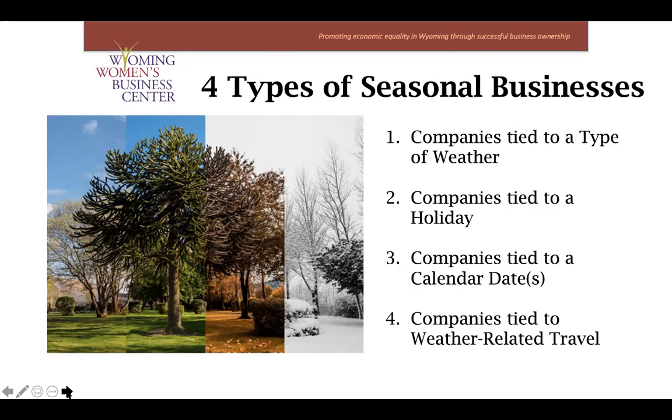Next up is companies that are tied to a holiday. We all know that the holiday season typically refers to the time between Thanksgiving and Christmas, and it's a really big sales period for most retailers. But for some businesses, they're tied more directly to a holiday — like Valentine's Day for florists or Halloween for costume manufacturers. Seasonal effects for those are likely to be consistent and predictable every single year.